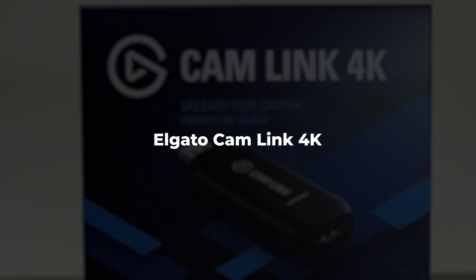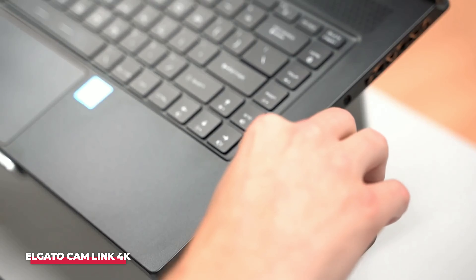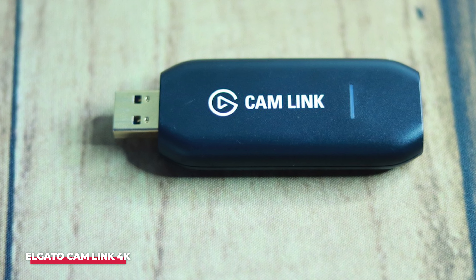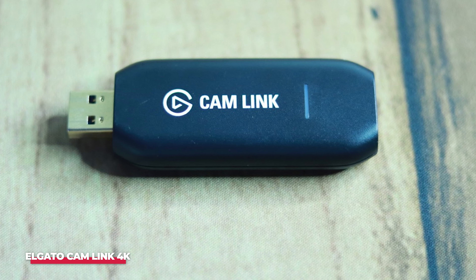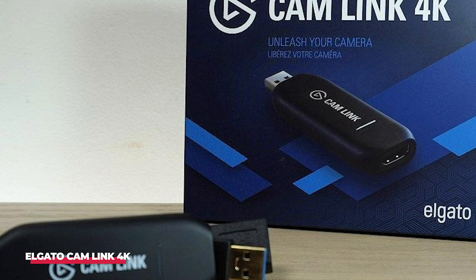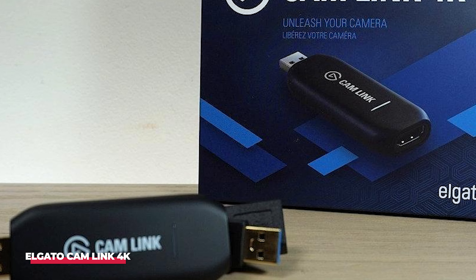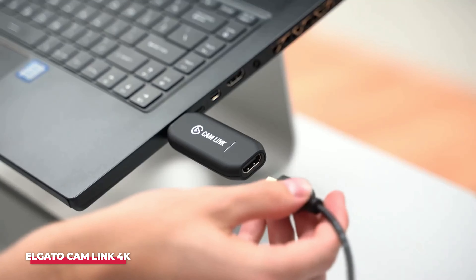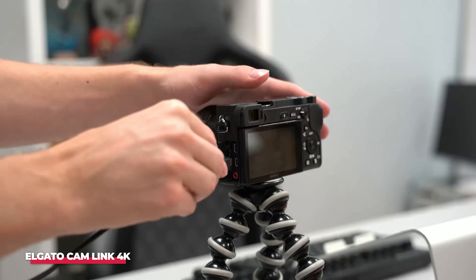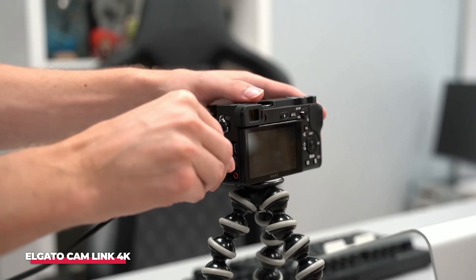Number 1: Elgato Cam Link 4K. Taking the top spot as the best capture card of 2024 is the Elgato Cam Link 4K. If you're a content creator looking for a versatile capture card that can also double as a camera input device, the Cam Link 4K is perfect for you. This capture card is widely known and respected in the streaming community, thanks to its ability to turn almost any DSLR, mirrorless camera, or GoPro into a 4K webcam. While primarily used to enhance camera feeds, the Cam Link 4K performs equally well for game capture, supporting up to 1080p at 60fps and 4K at 30fps, making it ideal for streaming high-quality gameplay footage and camera video simultaneously.